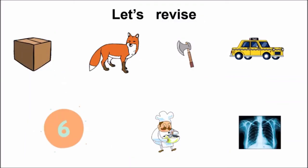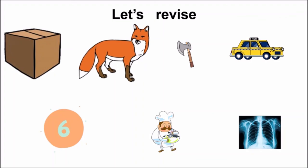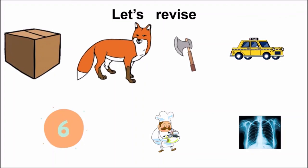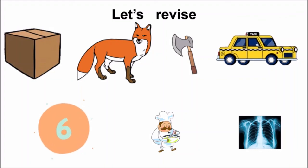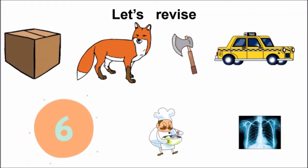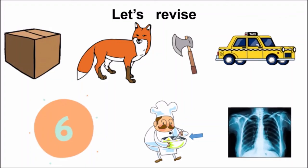Now, children, let us revise all the words which have X sound. Repeat after me, children: box, fox, axe, taxi, six, mix, X-ray. So all these words have X sound.